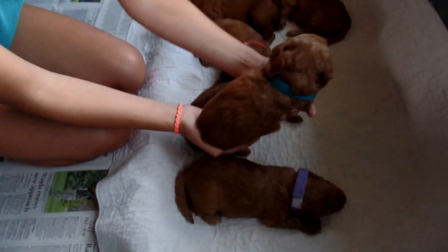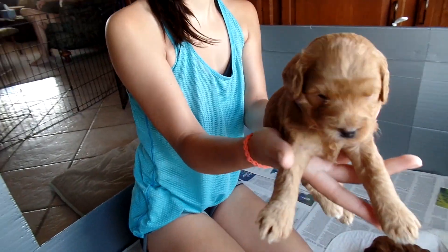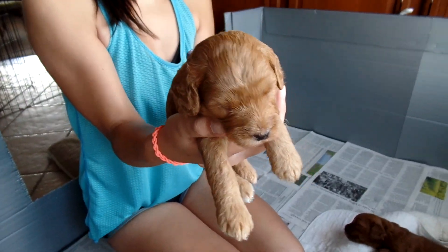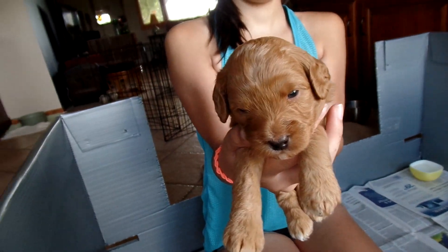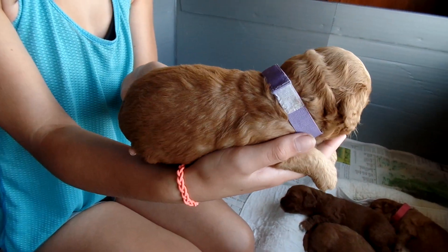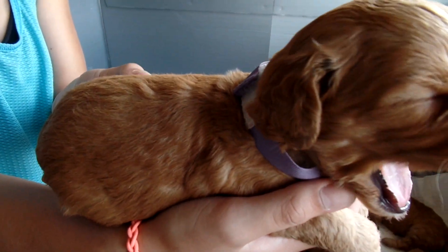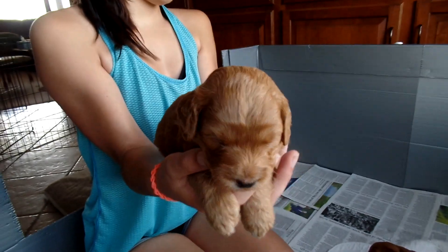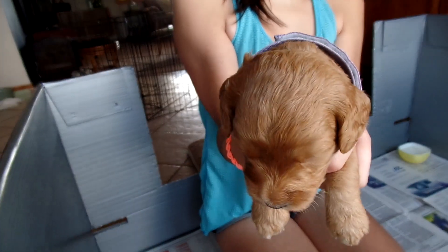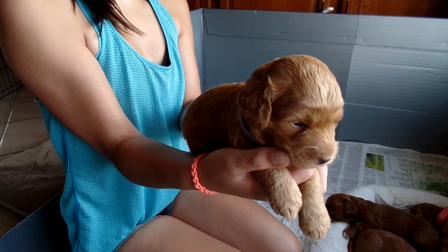The purple-collared puppy was up for adoption and it appears he has a home. I should get the application and deposit in the mail today, and then he'll be officially sold. I have a family very interested in him. Absolutely gorgeous, light red color, little bit of a wave to the ears — just a beautiful puppy. I got a lot of inquiries on him, but one family pulled the trigger. He'll most likely be theirs and I'll have a name for him by the next video.